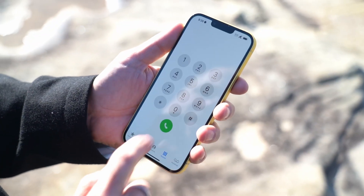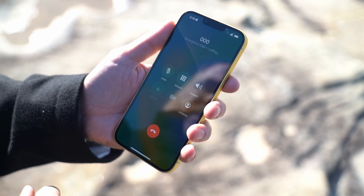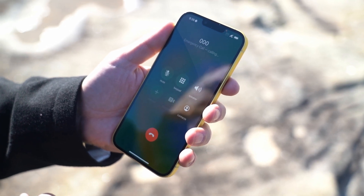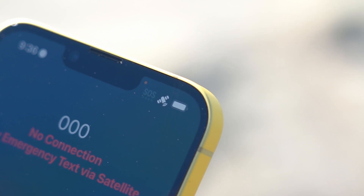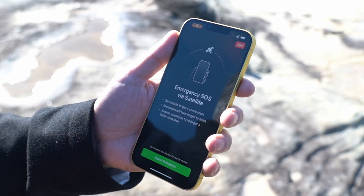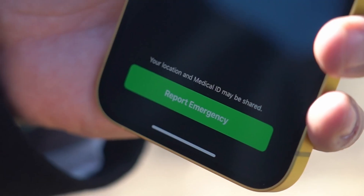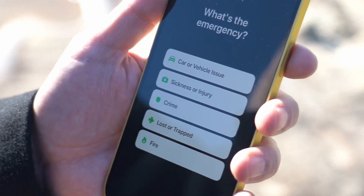You dial triple zero and your phone immediately realizes there's no mobile coverage. So you get a little satellite notification in the top corner — that's your first indication that you're firstly out of mobile coverage and secondly available to make an emergency SOS call. But what happens is it's not a phone call; you initiate an emergency SOS request.